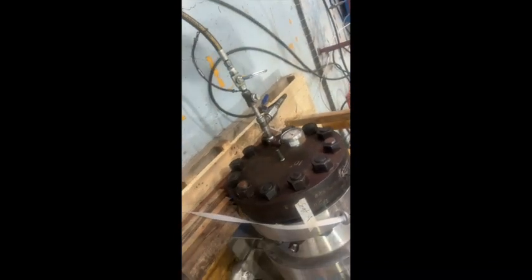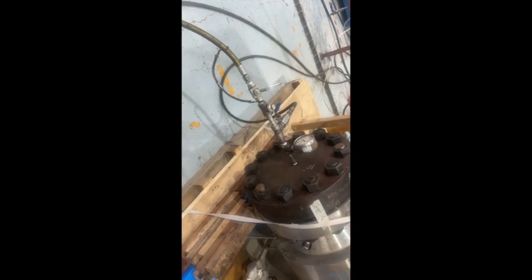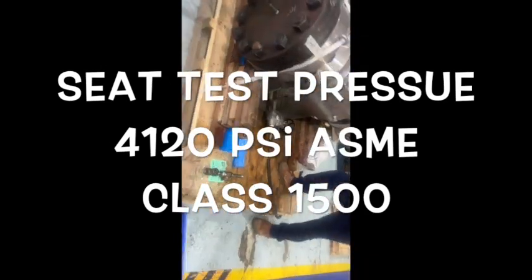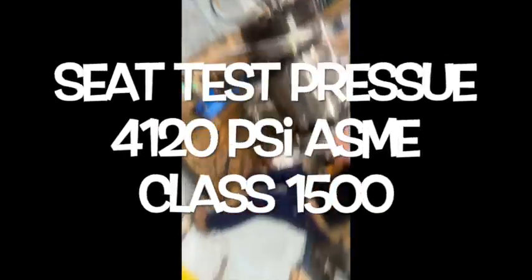On the sheet we apply 4120. How much pressure? 4120. As per standard, 4120 or 25? Now they apply a pressure of 4120.